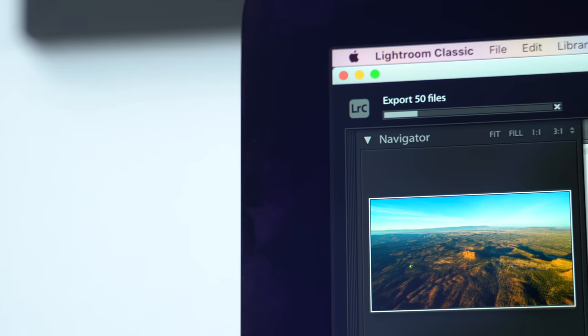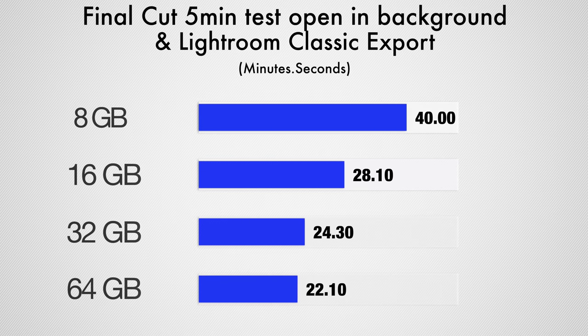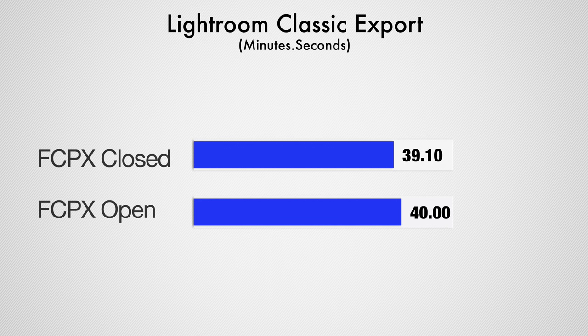Before we get into the conclusions, there's just one more test. We basically ran the Lightroom export test while having the 5-minute 4K project open in Final Cut Pro. It was interesting to see that most of the results were identical compared to not having Final Cut Pro open, which means that macOS is doing a very good job with page filing — basically offloading Final Cut Pro from the RAM onto the SSD to give more RAM to Lightroom Classic, so that's a very good sign. However, with only 8GB of RAM, our export was slower by around 50 seconds, which means that even page filing couldn't help with RAM that low.